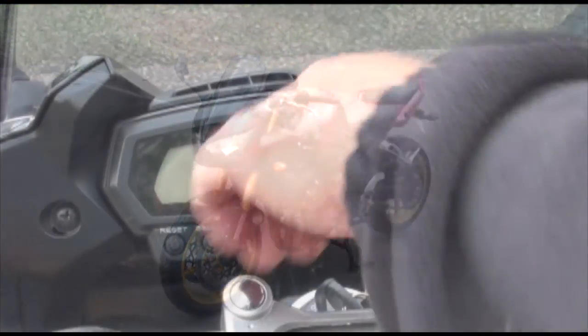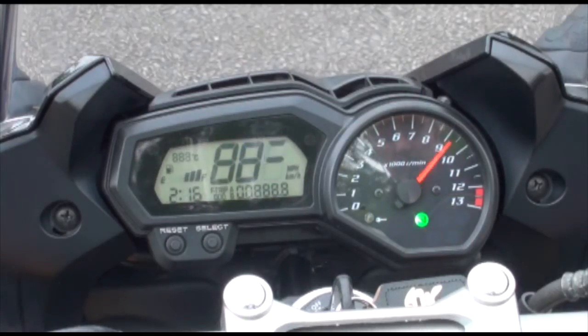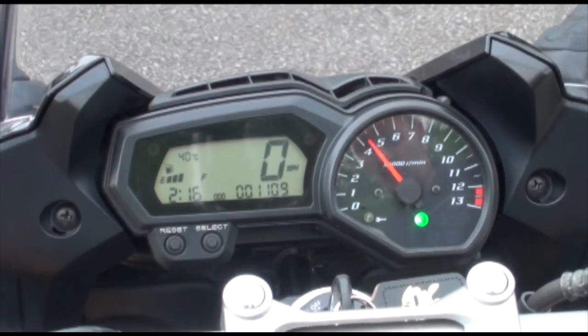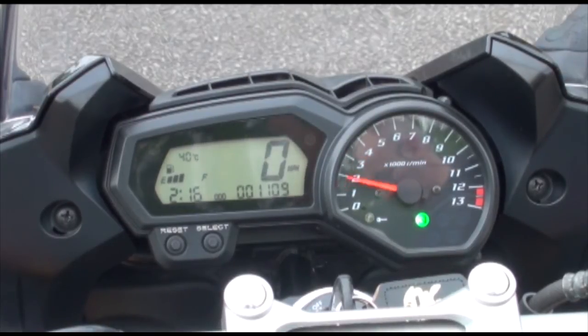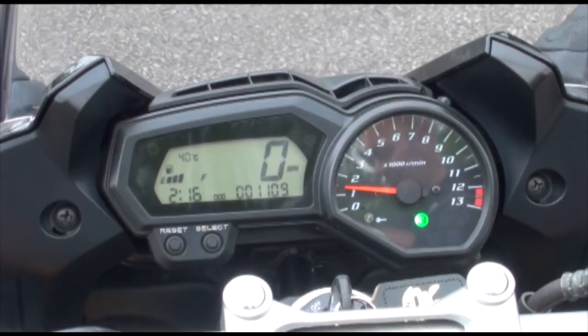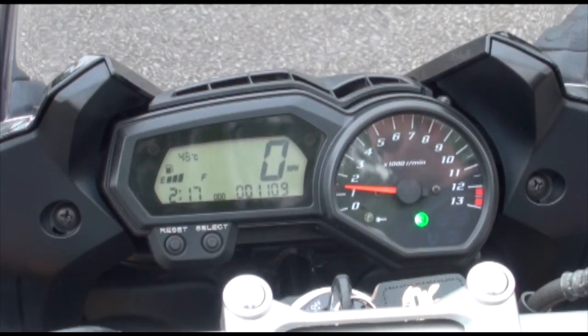Let's have a quick listen to the engine. 998cc inline four-cylinder four-stroke engine, fuel injected, six-speed gearbox — propels this streetbike star machine very well indeed. Silky smooth like a turbine, blistering acceleration and serious top-end power. All-round fun.